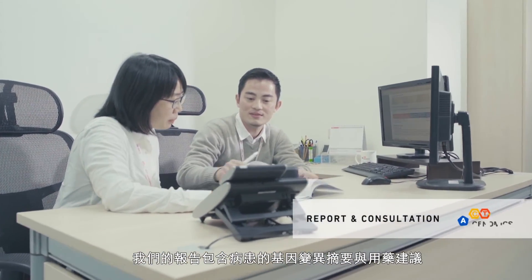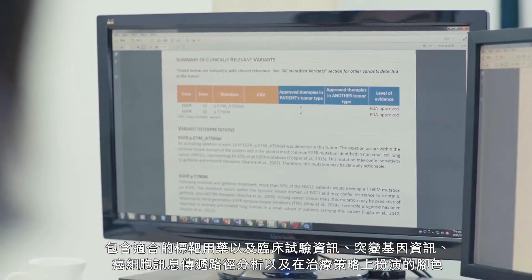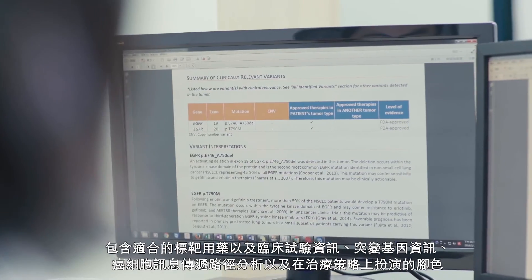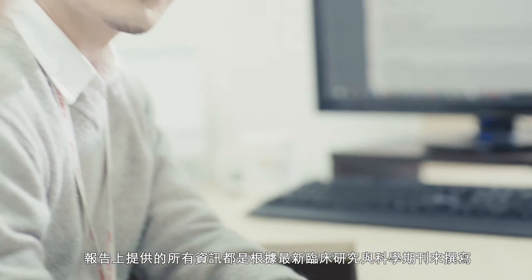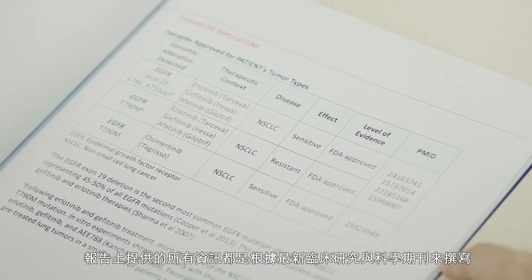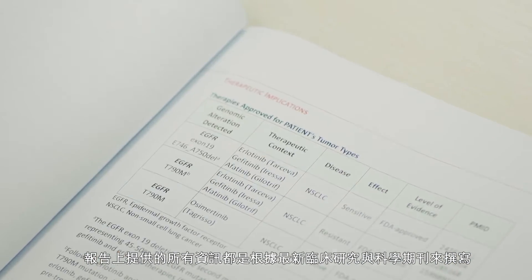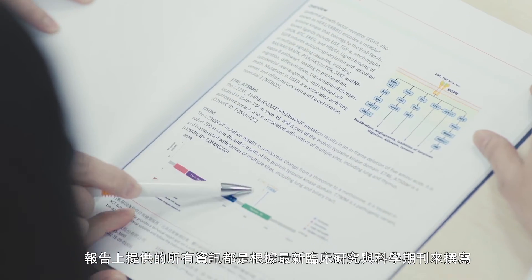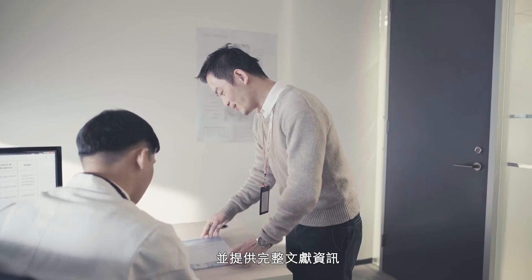Our report contains the patient's genomic alteration summary and the therapeutic implication covering approved targeted therapies and the ones in clinical trial. Detailed gene descriptions, in-house curated signaling pathway maps, and the relation to treatment strategy are backed by the most up-to-date clinical and medical articles, which are listed in the literature references.